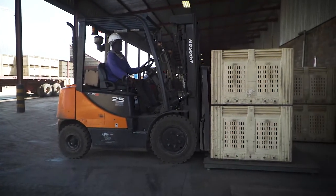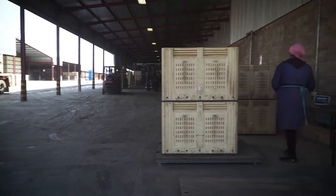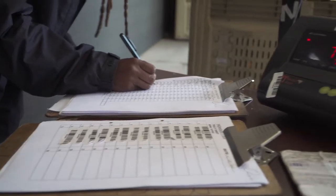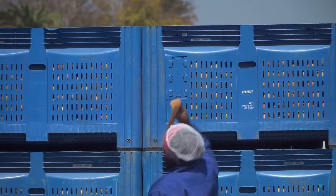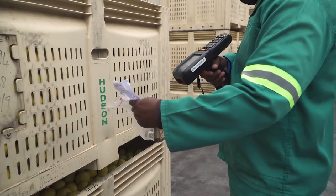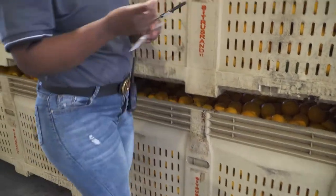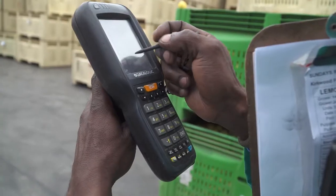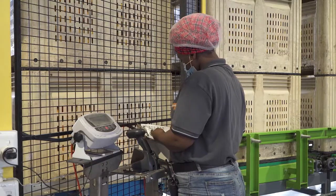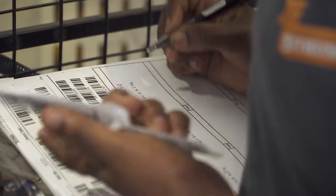Before fruit enters the packhouse process, the weight of the fruit in each bin or trailer is determined and recorded, along with the delivery date, the PUC of the production unit, the orchard and block number, the type and cultivar of the fruit, and any other relevant information. To enable traceability, it is a good idea to assign a batch number to each delivery which follows the fruit through the packhouse.